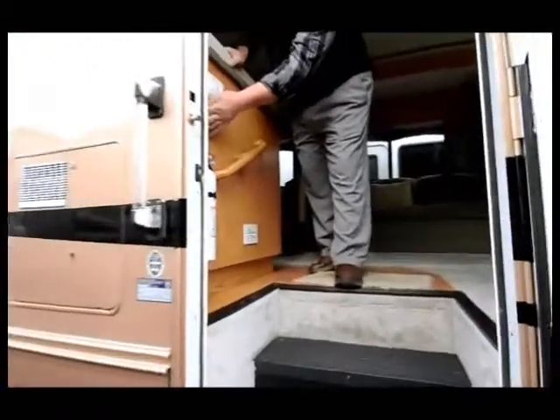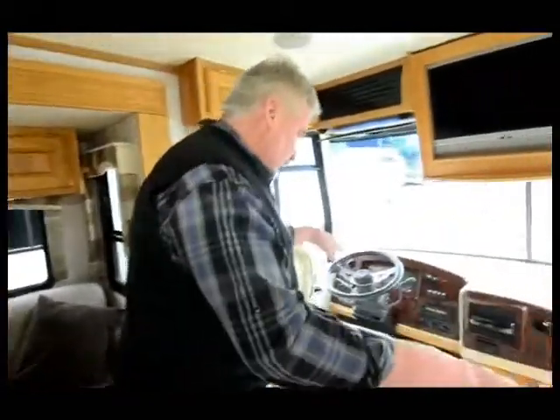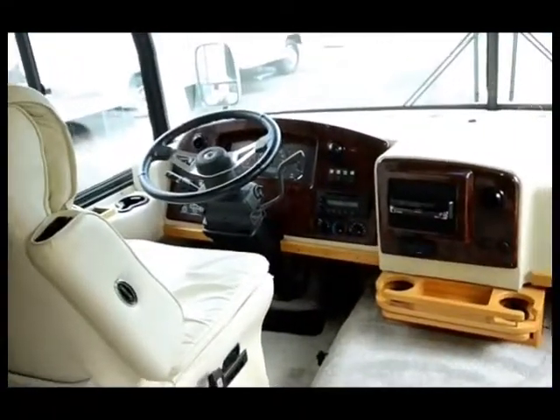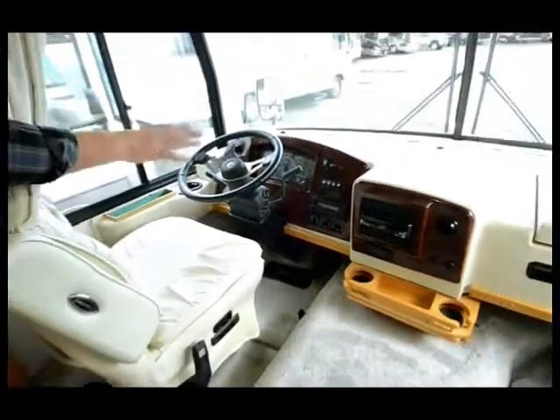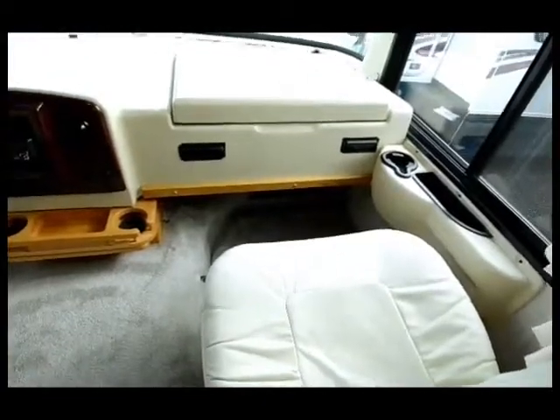Coming inside, you've got a controller right at the door for extending and retracting the awning, so you don't have to come inside to do it. The carpeting is in excellent shape and there are hardwood floors throughout the kitchen and bathroom area. You've got dual leather seats in the front — six-way power on the driver's side. It has push-button computerized hydraulic leveling, a backup camera, a CD player in the dash, and mirror heat control with a generator start. This is on a Workhorse chassis with an Allison transmission.